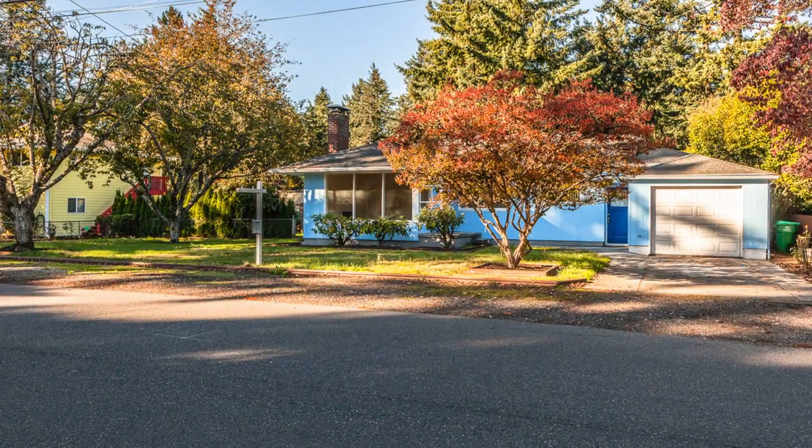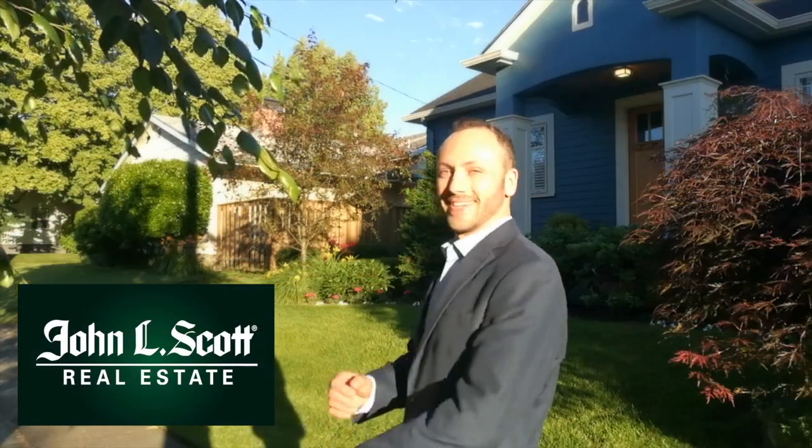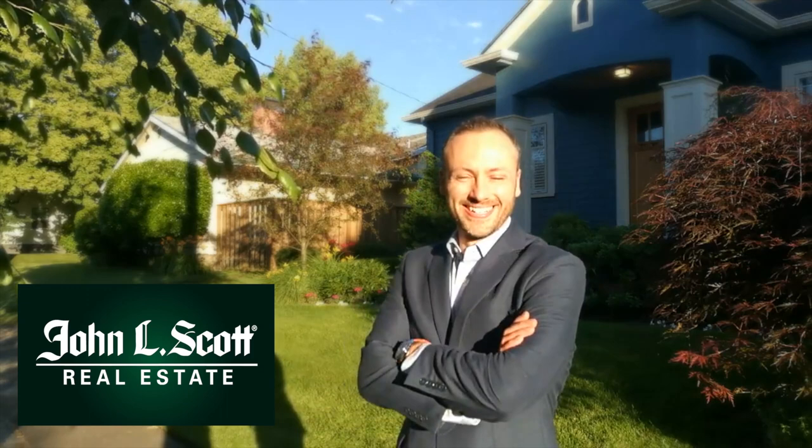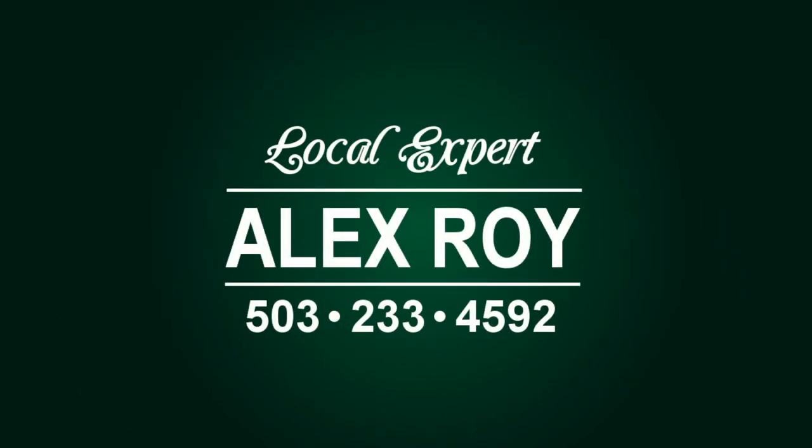So put the power of John L. Scott Real Estate to work for you. As a local expert in northeast Portland, I'm looking forward to showing you this home. Call me today to schedule a viewing, evenings included. I'm Alex Roy, professional realtor, working hard for your success.